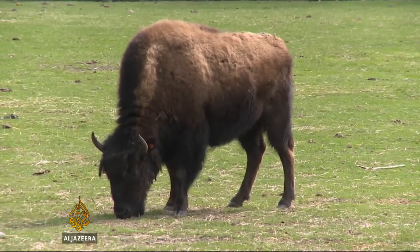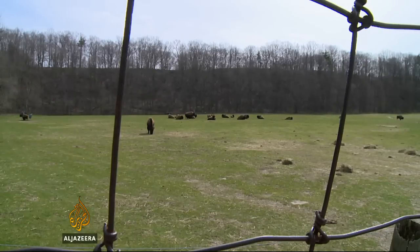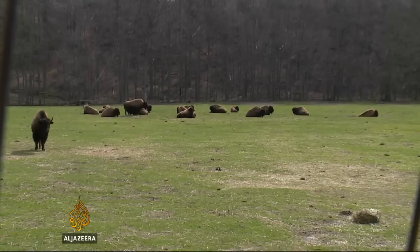Wood bison once thrived in the north. Some of this captive herd came from the Biobank, but the wild population is infected with tuberculosis from cattle — a familiar pattern in Canada where encroachment by humans isn't the main challenge to wild animals.